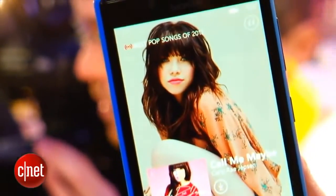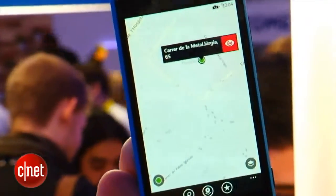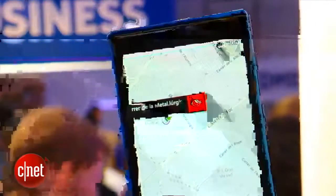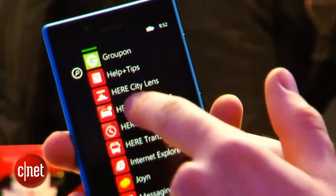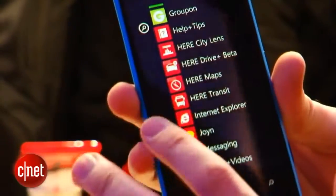You get things like Nokia Music, which streams pre-made music playlists to your phone. You also get all of Nokia's Maps applications — Nokia's quite big into mapping and navigation, so that's things like Here City Lens, Here Maps, and Here Drive Plus, which is in beta at the moment.